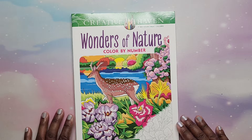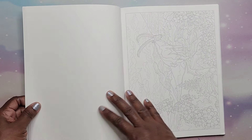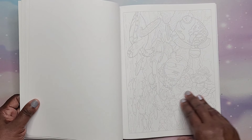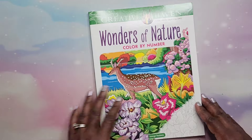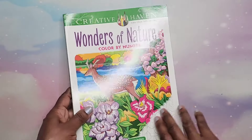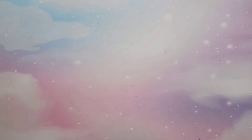Next we're going to get into Creative Haven books. We'll start with Wonders of Nature Color by Number by George Tufexis. I love George Tufexis color by numbers — this is one I collect. I don't think I've done any in this one yet, but it's a really cool color by number book and his books are pretty thick so you get quite a bit. All Creative Haven books are not on Amazon paper and they are all perforated so you can remove pages.